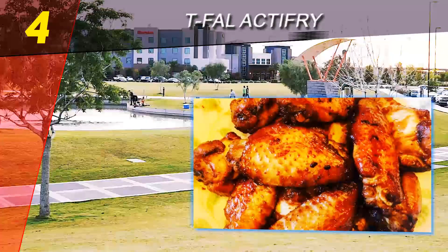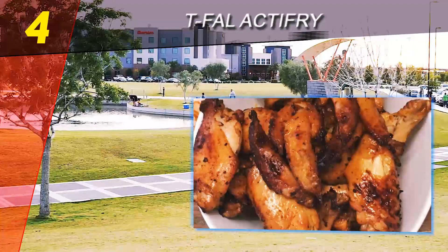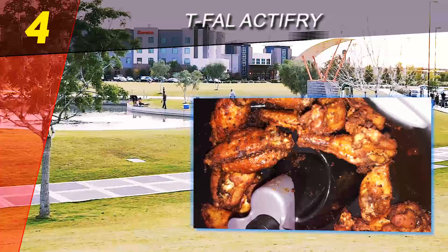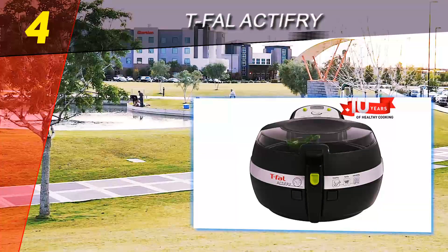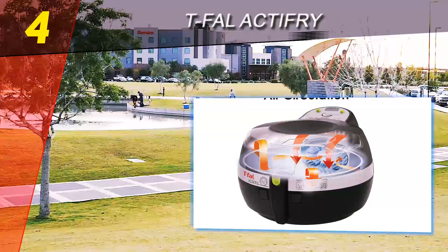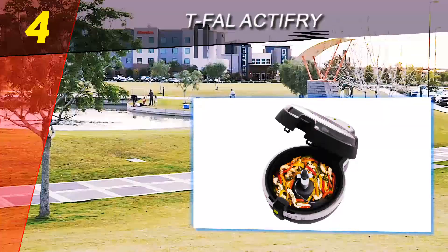Once the timer expires, there is no auto shutoff — only a buzzer sounds, meaning the unit will continue cooking your food until you manually turn it off. This is made somewhat easier due to the steam-free viewing window, but it's still a relative annoyance that you need to be around when cooking is nearing completion. With air fryers, you can get away with very simplistic controls, and the Tefal has demonstrated this wonderfully.